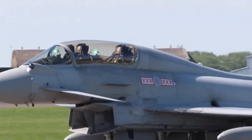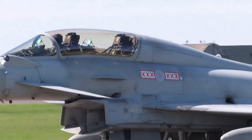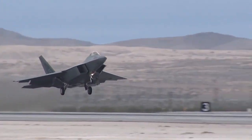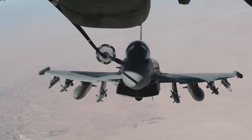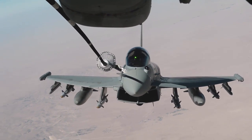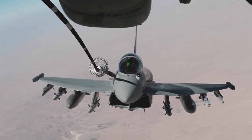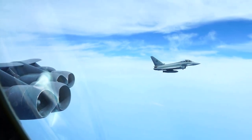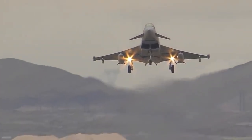Especially with an externally carried weapons load, the Eurofighter has a significantly higher radar signature than the F-22, arguably the world's stealthiest fighter. Still, some of the Eurofighter's weapons are partially recessed into the fuselage, which helps minimize radar return signature. Additionally, the air intake ducts are S-shaped rather than a straight-through design, which helps conceal the engines from enemy radar.